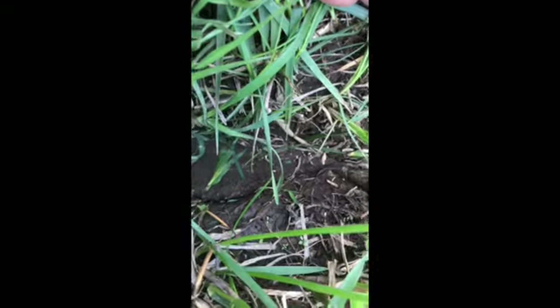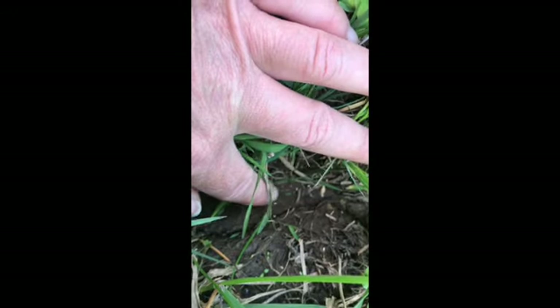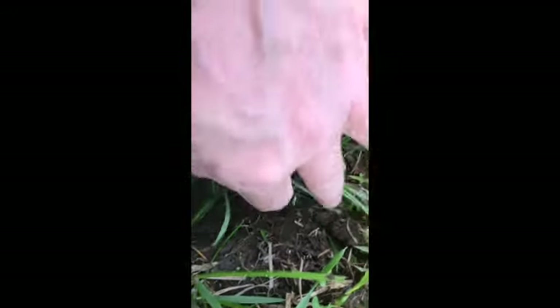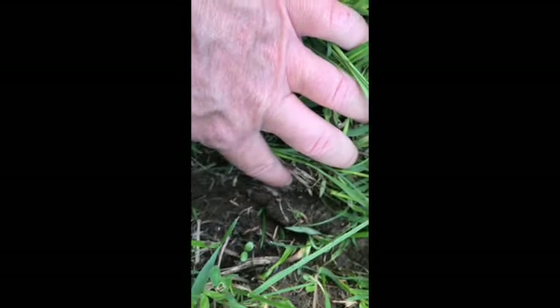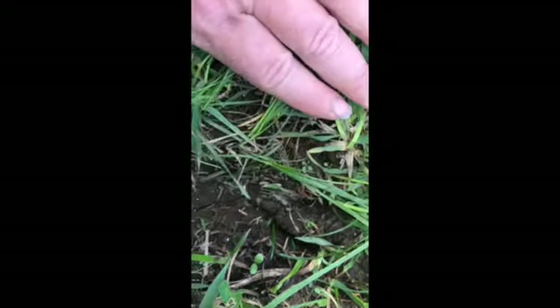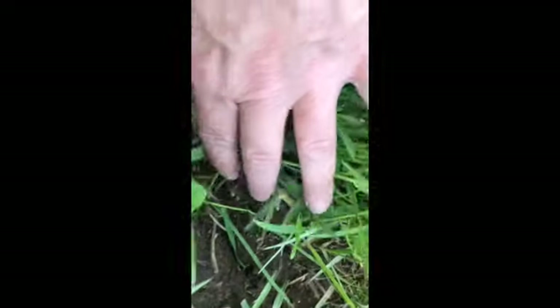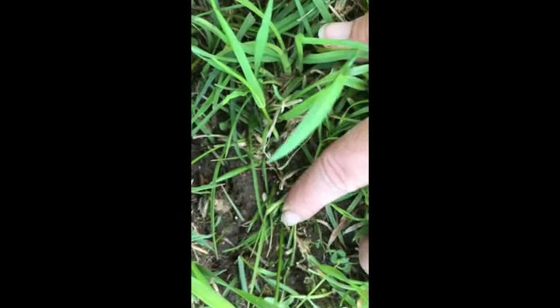I don't know if you guys can see them, but the little peppery guys right there — the little white seeds — that is the Timothy. And then right there next to my finger there's a purple seed, that's clover. So we have clover, rye, and Timothy in here, and that's what we're looking for.